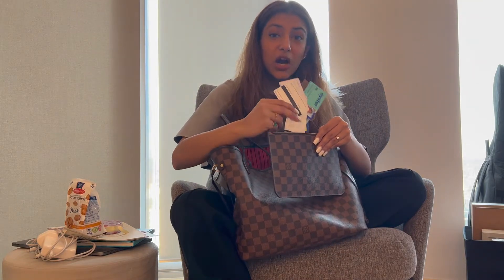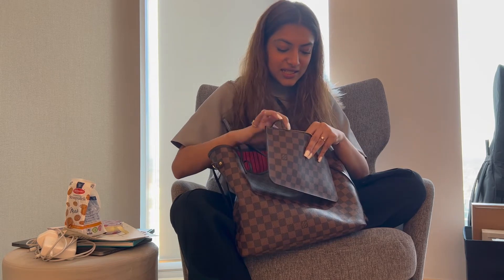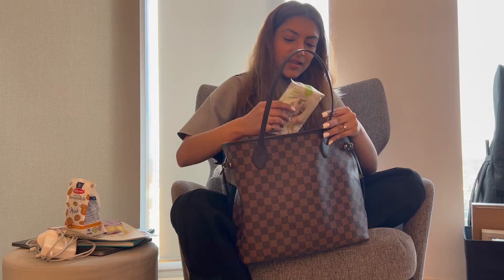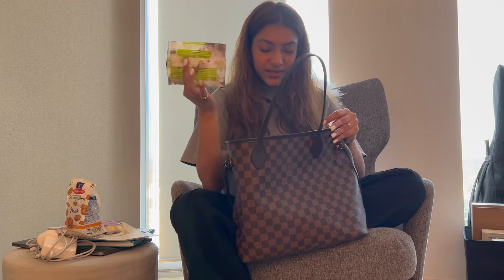I have this purse which comes with the bag. Since in London we don't really use cash, I use it to keep any cash I have. I keep my mask in it — we don't wear them anymore, but it's always good to have one. I also have my Oyster card, a few loyalty cards, and some receipts. I've also had the same pack of cleaning wipes in my bag for two years now and I've never used them, but I like to keep them.